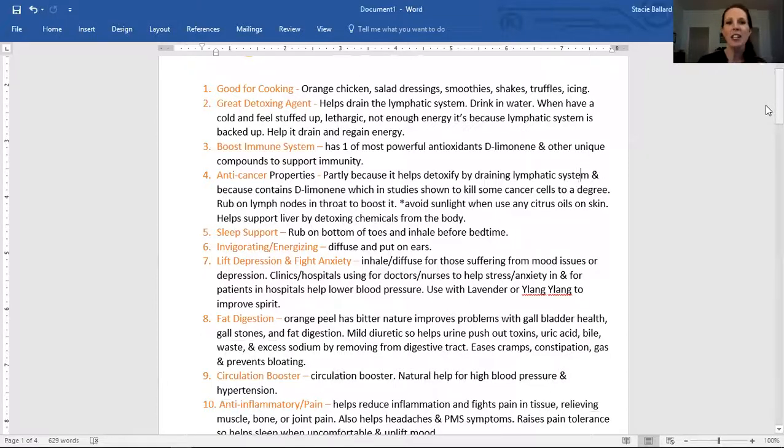The other thing is it's a great detoxifying agent. It helps detox the body by draining the lymphatic system. You could drink it in water, and when we have that cold, stuffed-up feeling, we get lethargic and don't have any energy — it's because our lymphatic system is backed up. So drinking Wild Orange will help drain it and you'll regain some energy.